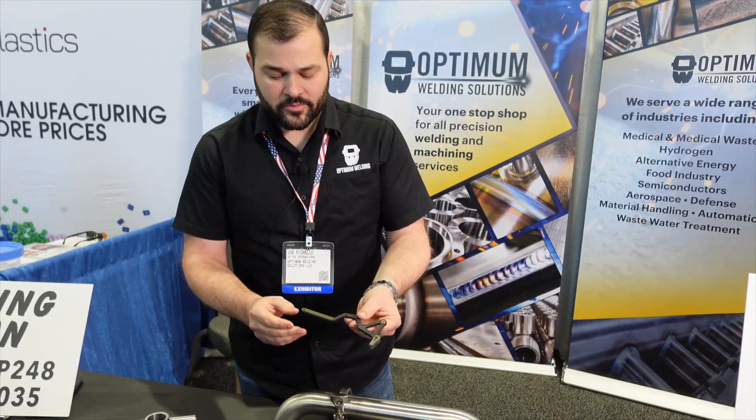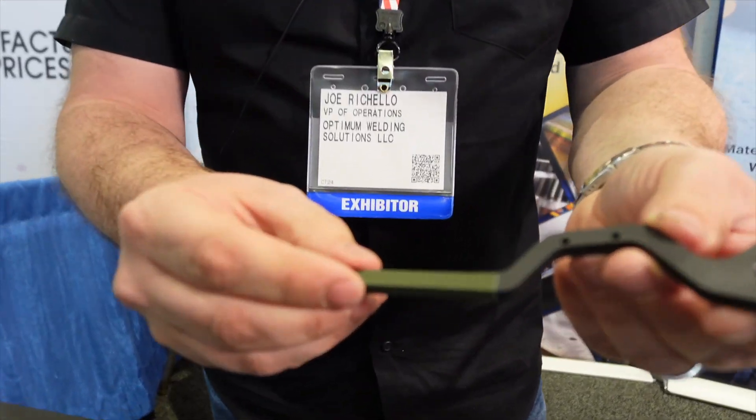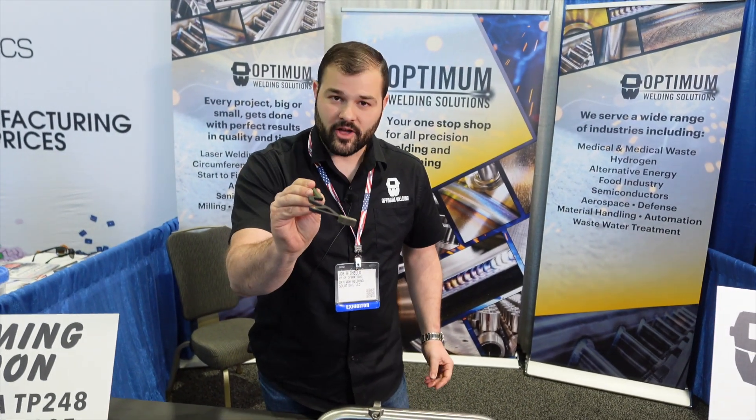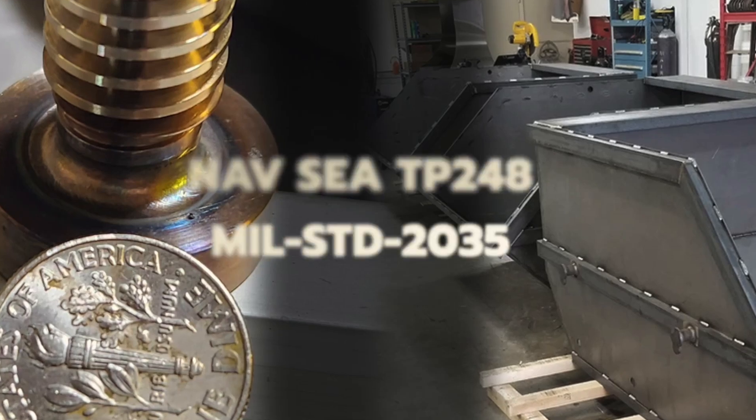Take a look at this part — it's got laser cutting, drilling, milling, and tapping. We will finish the part, pack it in a bag, and ship it to you, the customer. Our newest certifications here at Optimum Welding Solutions are NAV CTP 248 and MIL Standard 2035.